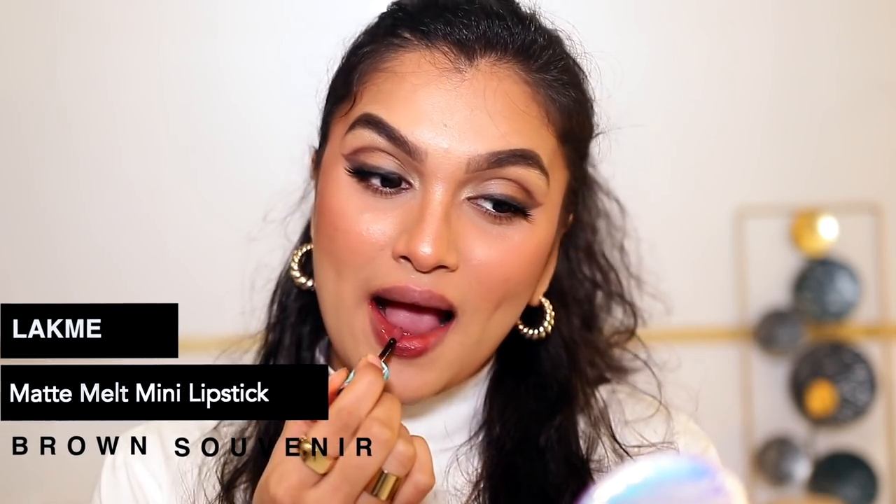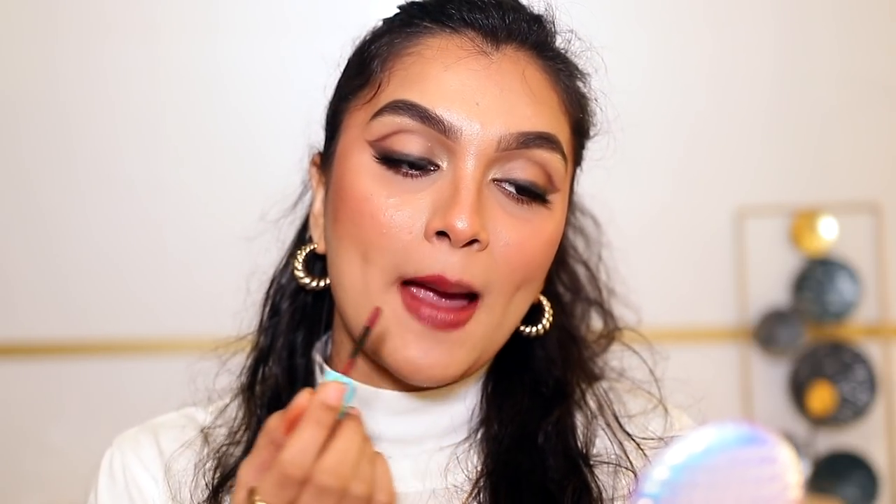This next one is by Lakme — this is their Absolute Matte Melt Mini Lipstick in the shade Brown Souvenir. I recently got to try this and this shade just blew me away — I've been using it so often. The formula is a liquid lipstick formula but it's super thin, so it literally feels like a lip tint, but it has so much pigment as you can see. It's more on the deeper nude side.